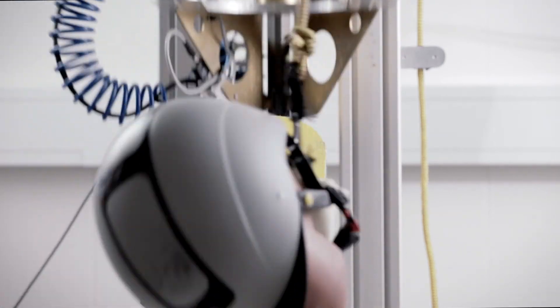This rotation gives a tearing injury to the brain tissue, which is a very severe injury.